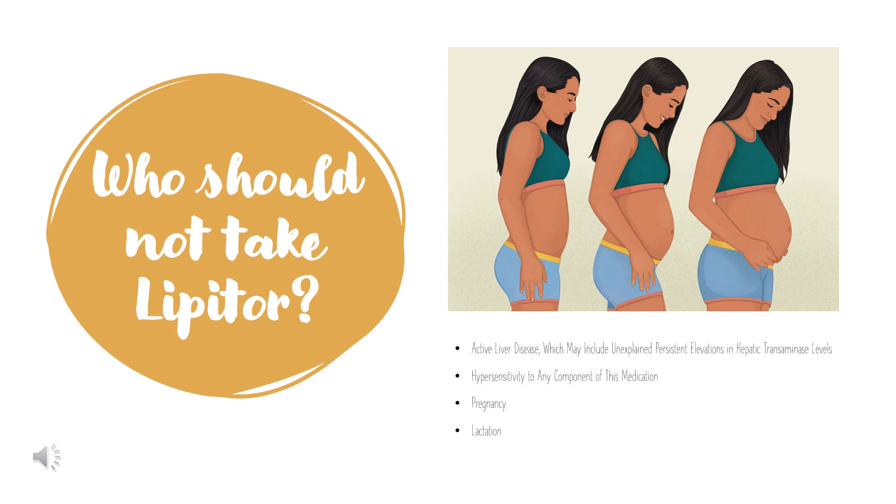Who should not take Lipitor? You should not take Lipitor if you have active liver disease — which may include unexplained persistent elevations in hepatic transaminase levels — hypersensitivity to any component of this medication, pregnancy, or lactation.